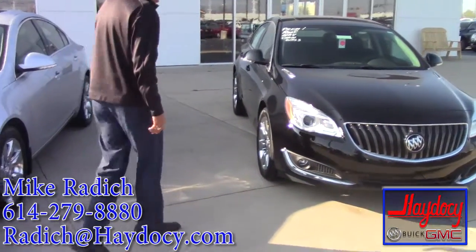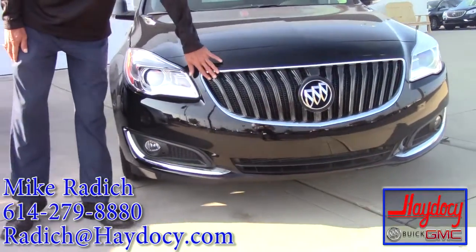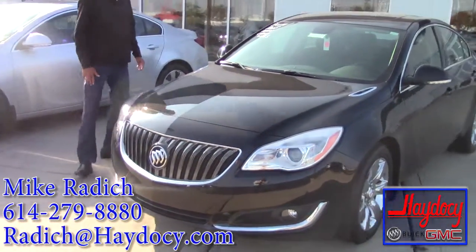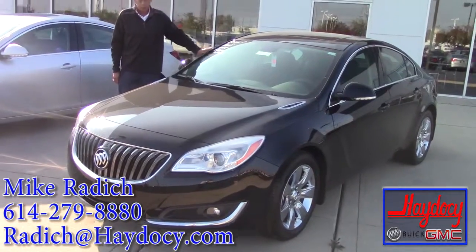As you can see, it has the new Buick design with the waterfall grill and high intensity headlights. This one's a premium one — it has a roof mat and chrome wheels.